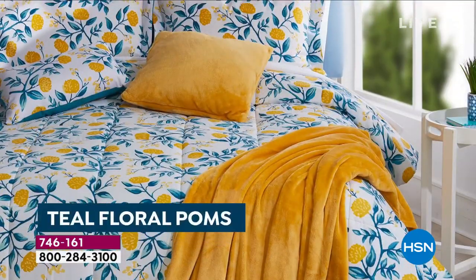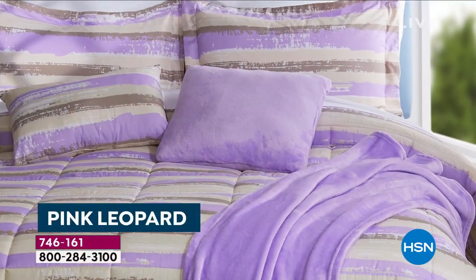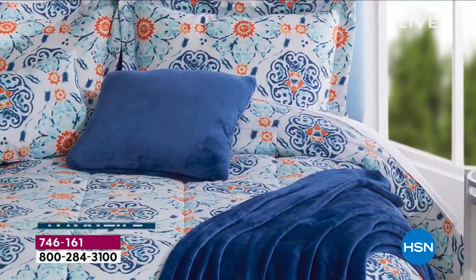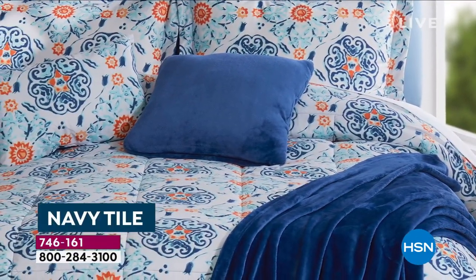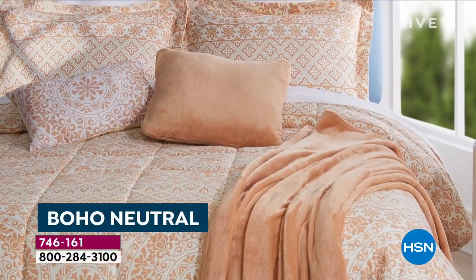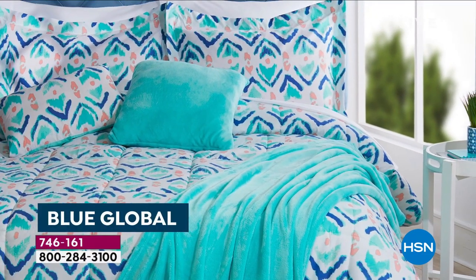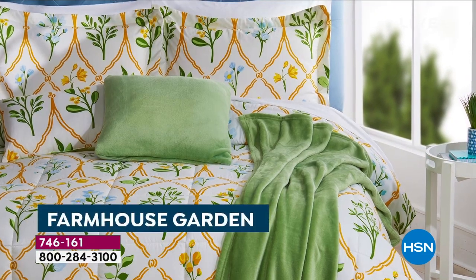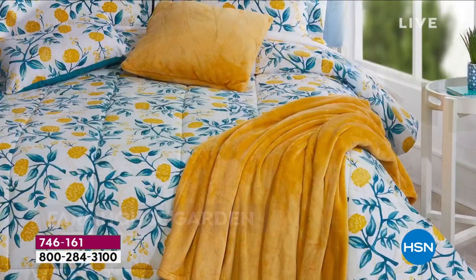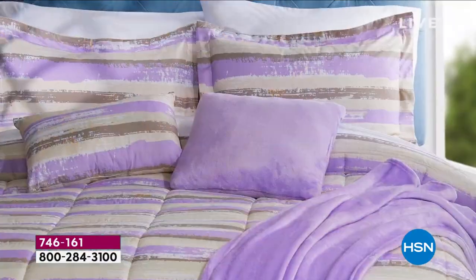You can use this in a guest room, in a master bedroom, for your kids' spaces, maybe someone in college, or even for your pullout couch or air mattress when guests come for the holiday season. By the way, the Boho Neutral is the most popular. This is the Blue Global — and hopefully we can run this video again because I think it really expresses beautifully what your room will look like.